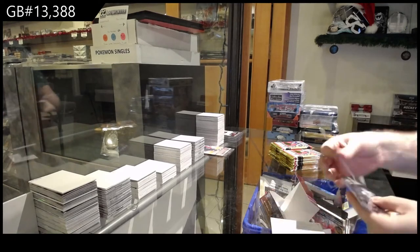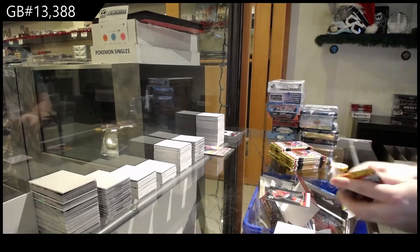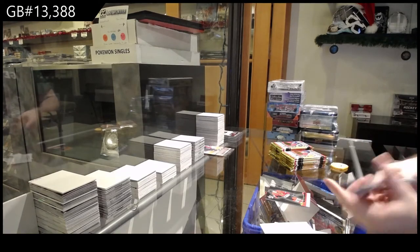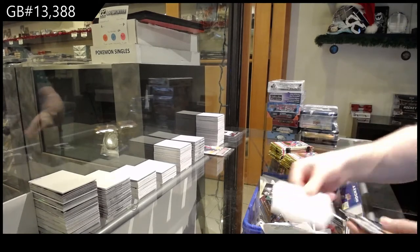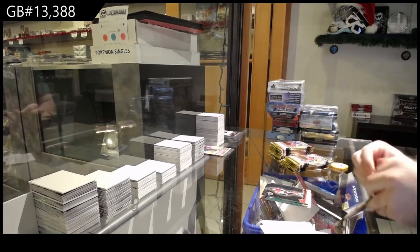All right, we'll go through this pretty quickly. There's a lot of base packs here.